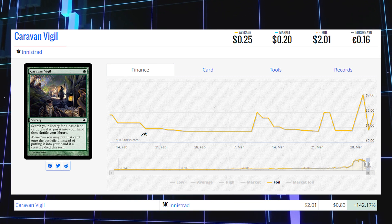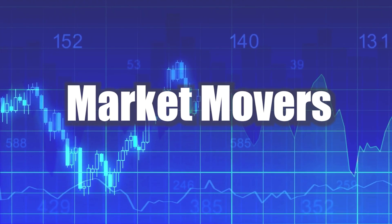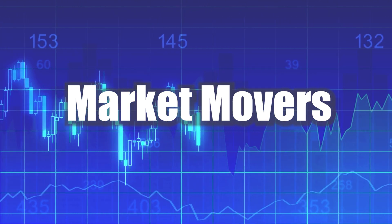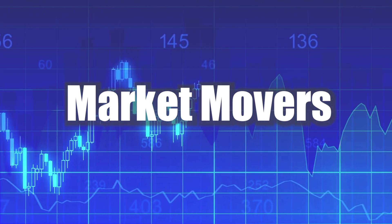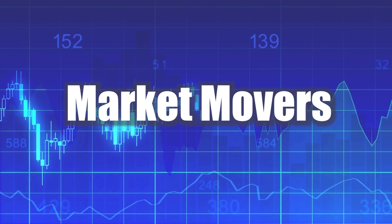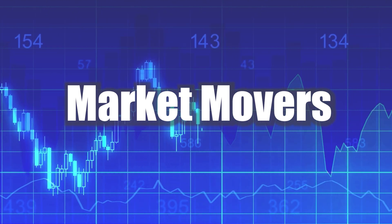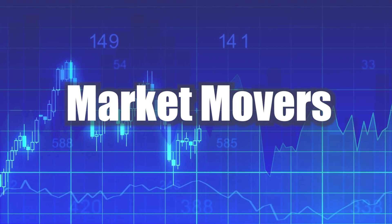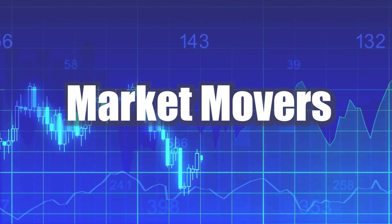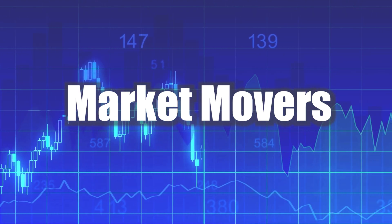Thank you all so much for watching my Magic: The Gathering Market Movers. If you could hit the like button so this video gets shared into YouTube's algorithm, I'd really appreciate it — I'm still trying to grow on this platform. Let me know in the comments what your favorite mover of the day was, which cards surprised you, and which cards you own that showed up on the list. I read every single comment. I make these videos Monday to Friday, so I'll be back tomorrow. Until then, enjoy the rest of your day.